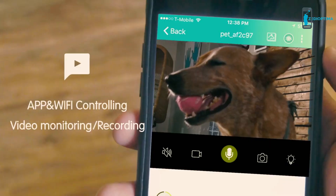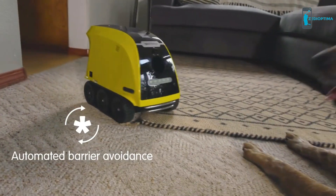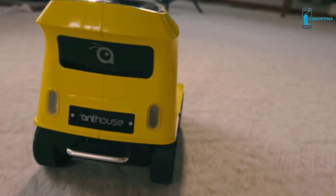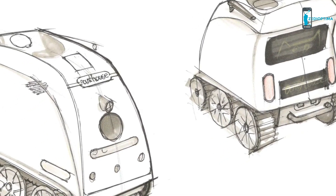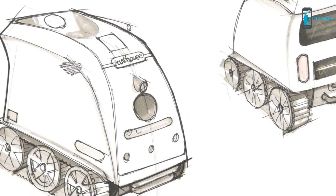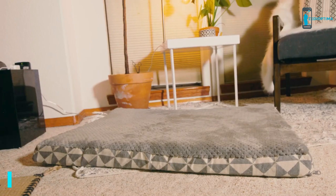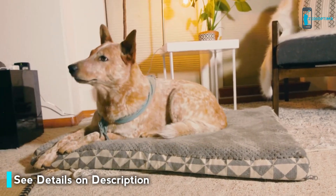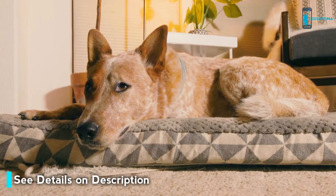Monitor your dog's activity and take stunning pics and video of your dog from your phone. We've been working on Ant House for over two years and are really excited to finally be bringing this product to Kickstarter. We'd love to have your support — together, let's bring Ant House to the market.